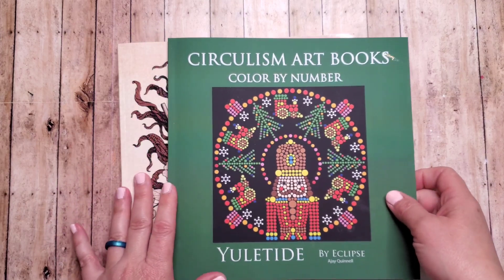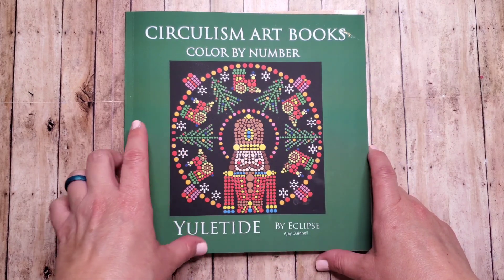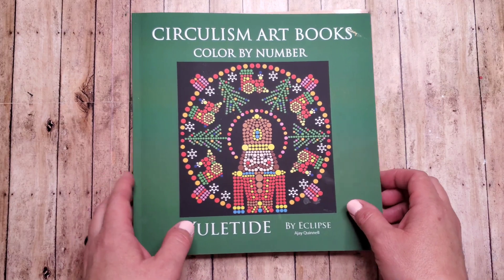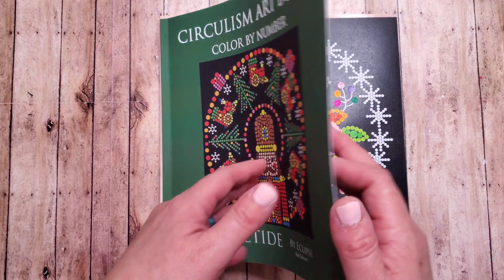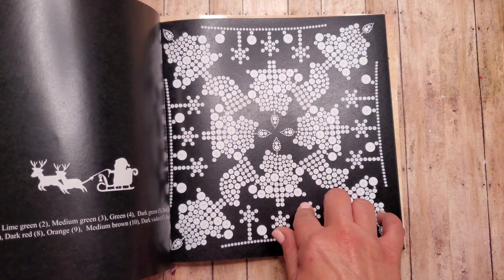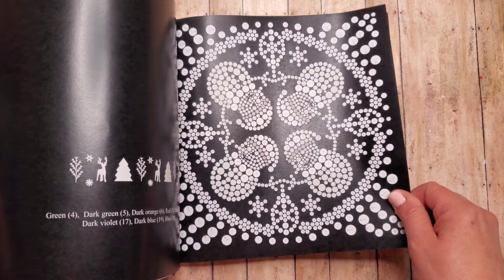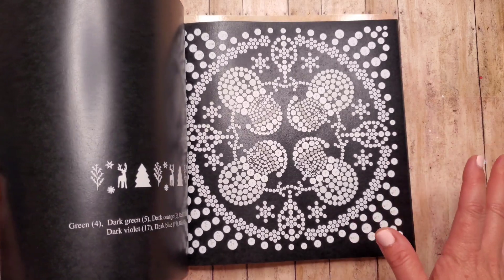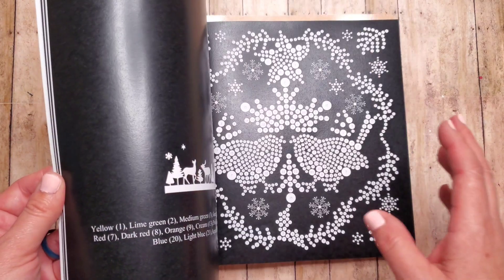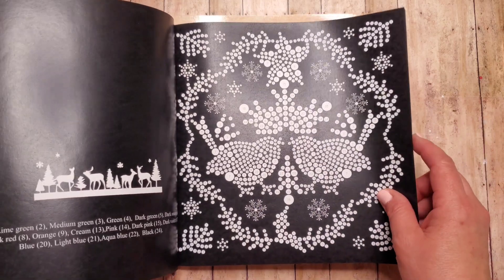I got a few new coloring books this month. The first one is called Circulism Art Books Color by Number. This one is Yuletide by Eclipse, A.J. Quinnell. It is a color by number book and they're all done in these little circles. I purchased this book in the beginning of December. It's nice because you don't have to worry about shading — if you just want something where the color is already labeled for you and you can just pick up some colors and color, then this is a great book.